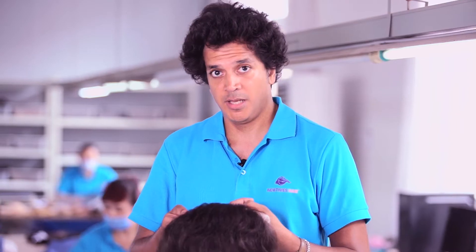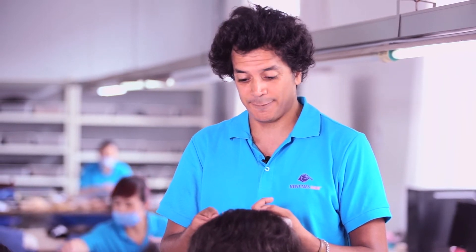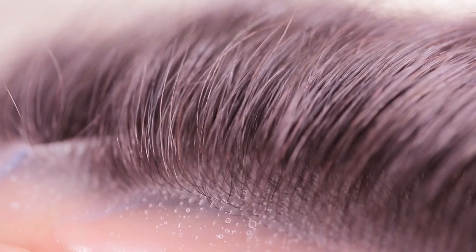At New Times Hair, we make irregular front hairlines, and in this video we're going to show you how we do that and hopefully you'll understand why we do that as well. So this is a hair system that doesn't have an irregular front hairline. As you can see, it's very straight, very neat, not really very natural.